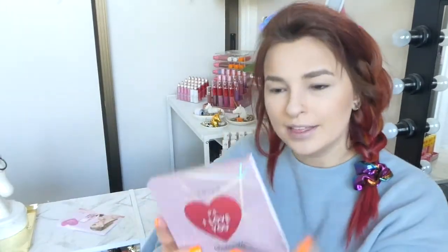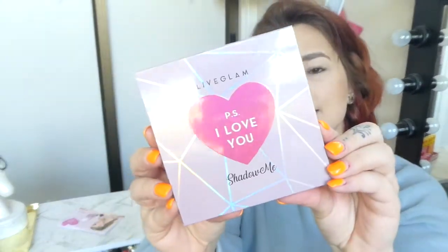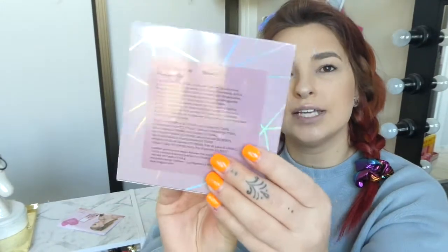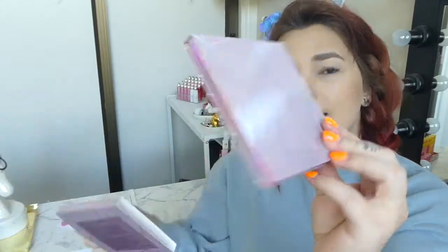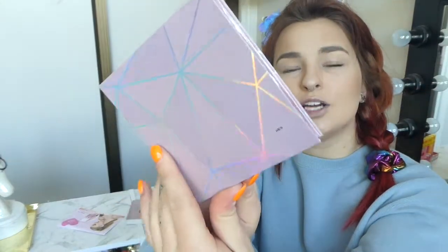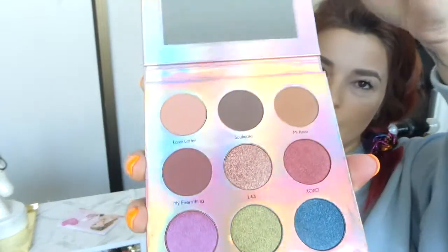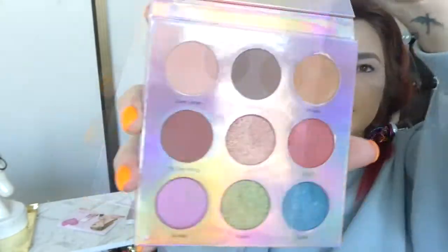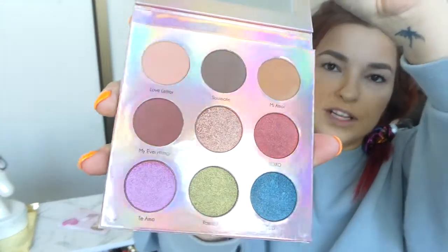I think that's so special — the packaging is everything. So this is the palette here and it says on the back 'PS I Love You,' and it's got all of the ingredients there. Of course this is a slip cover and the actual palette is underneath. So here we go — that is all nine shades: four mattes and five glimmers.